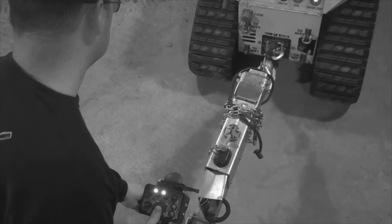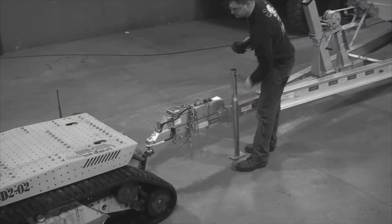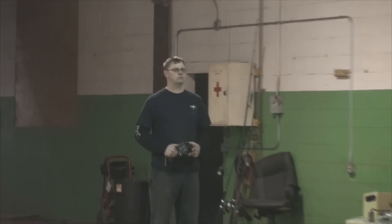The shop had lost two of its primary forklifts to maintenance, so the How and How fabricators ended up using the RS-1 platform to do much of the heavy equipment moving while those forklifts were down.